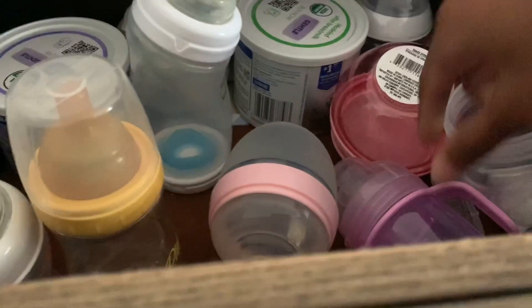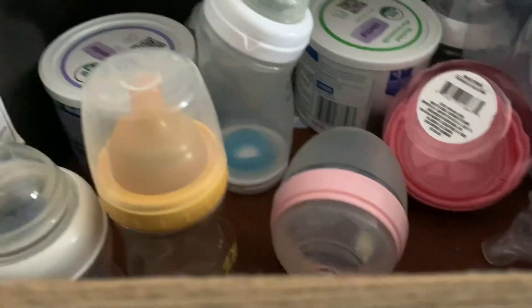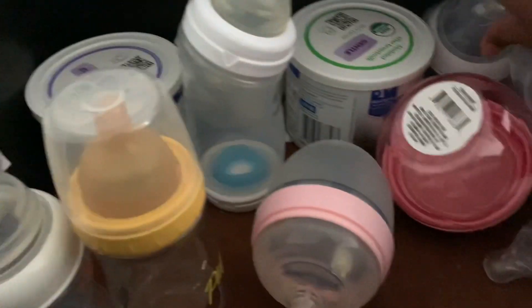First, we have to get bottles out. So she's going to use her tippy cup and he's going to use one of these bottles. Let him use the Tommy Tippy bottle.